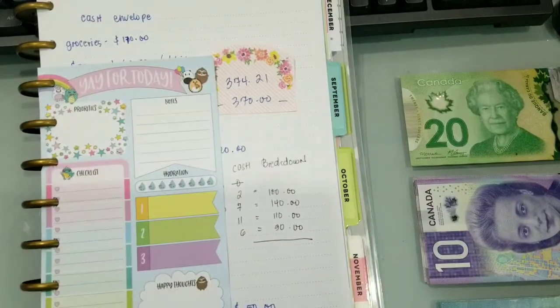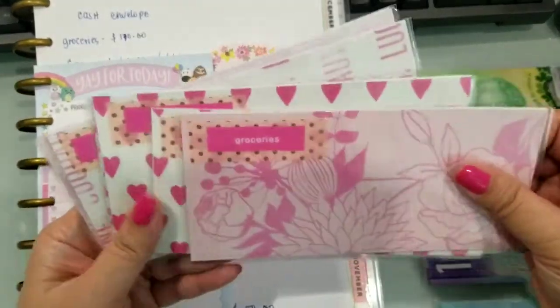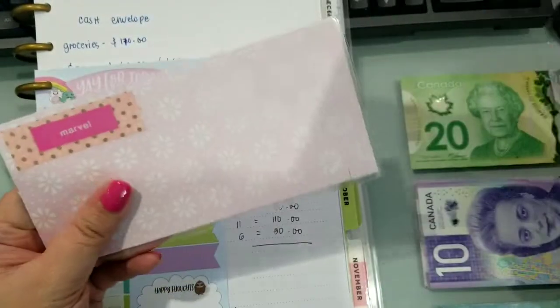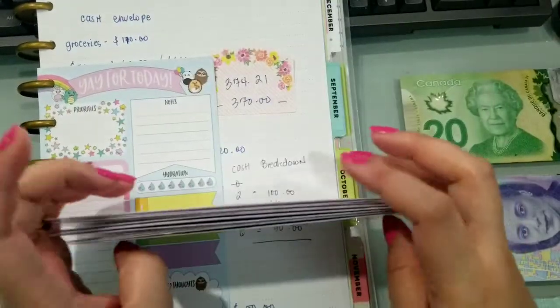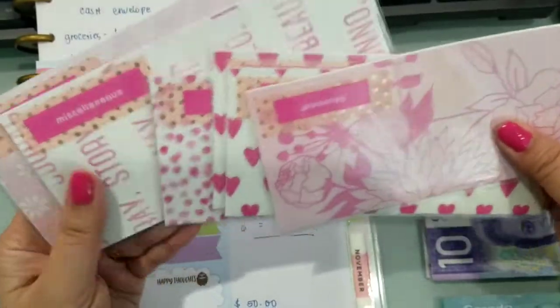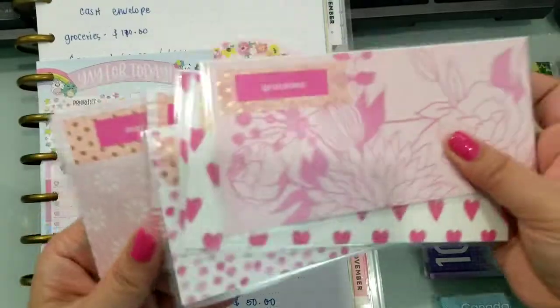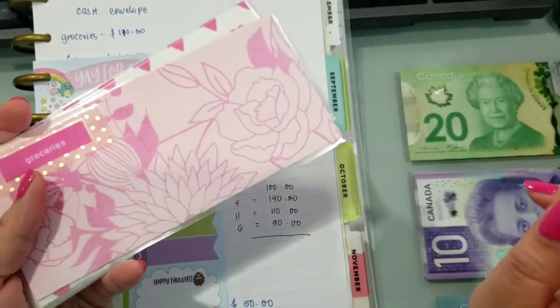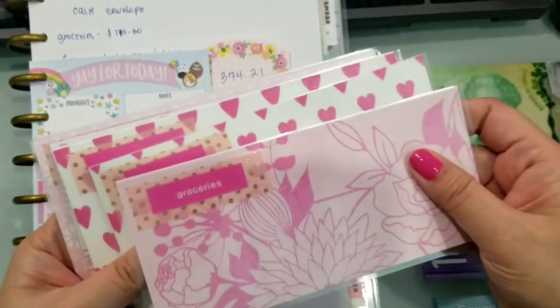Last time, naubos yung laman ng envelope ko kasi may dumating din kami na bisita, medyo malis-alis kami and then kumain kami sa labas. Kaya nagamit namin yung pera sa grocery at saka yung pera sa miscellaneous. Pero okay lang naman yun. Hindi namin nagamit yung debit saka yung credit card — as in buong cash lang kami.